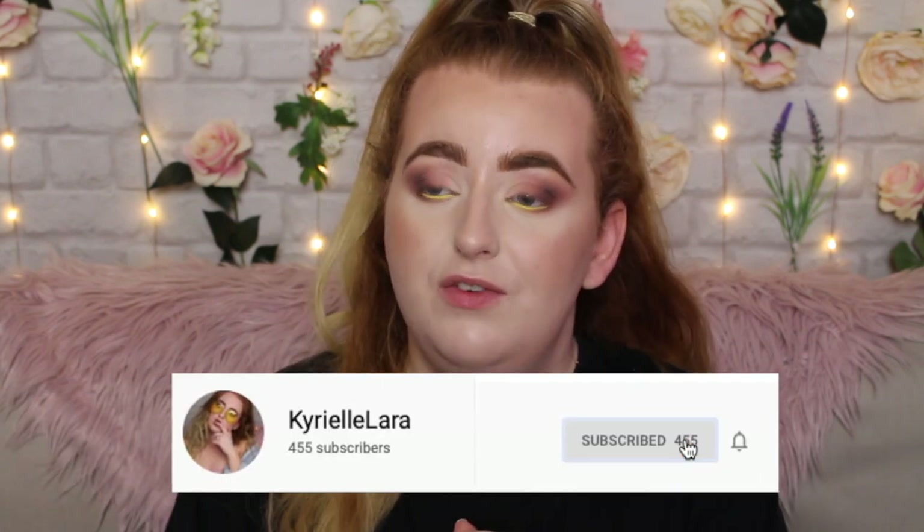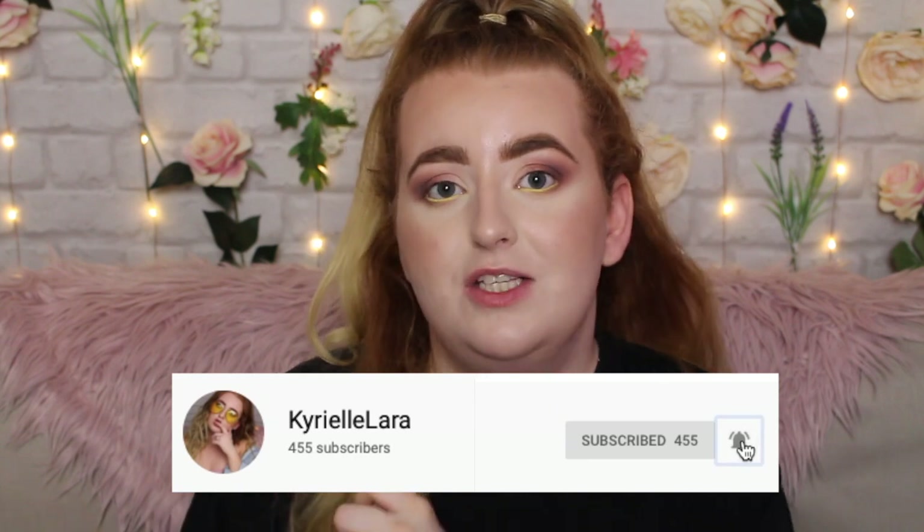Before we get into all the magical sparkly things, if you are new to my channel and you're just now stopping by, I hope you decide to stay and subscribe — it would really mean the world if you decided to join this little community I've started. All you need to do is hit the red subscribe button, and if you want to get notified of all my videos, hit the bell next to it.